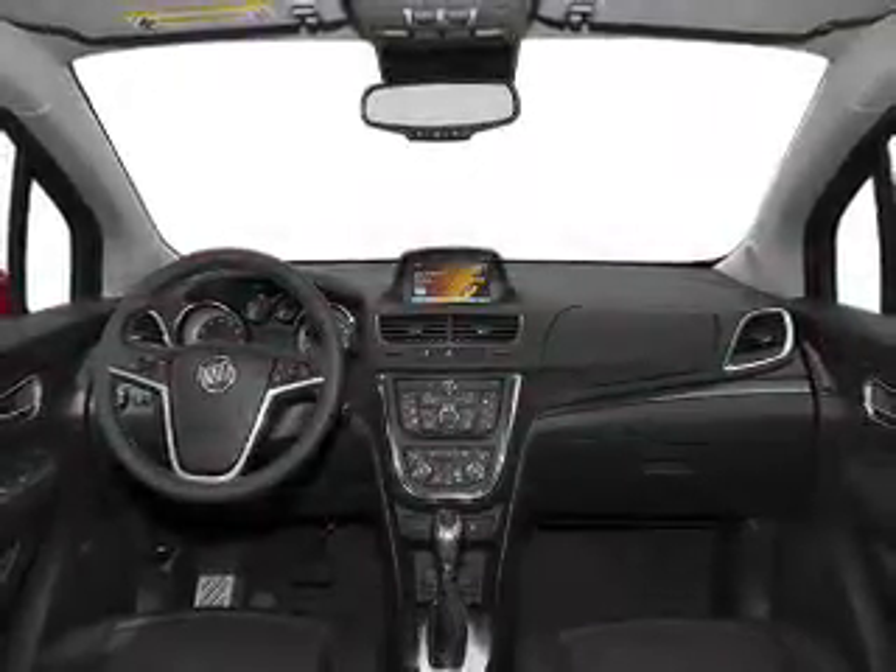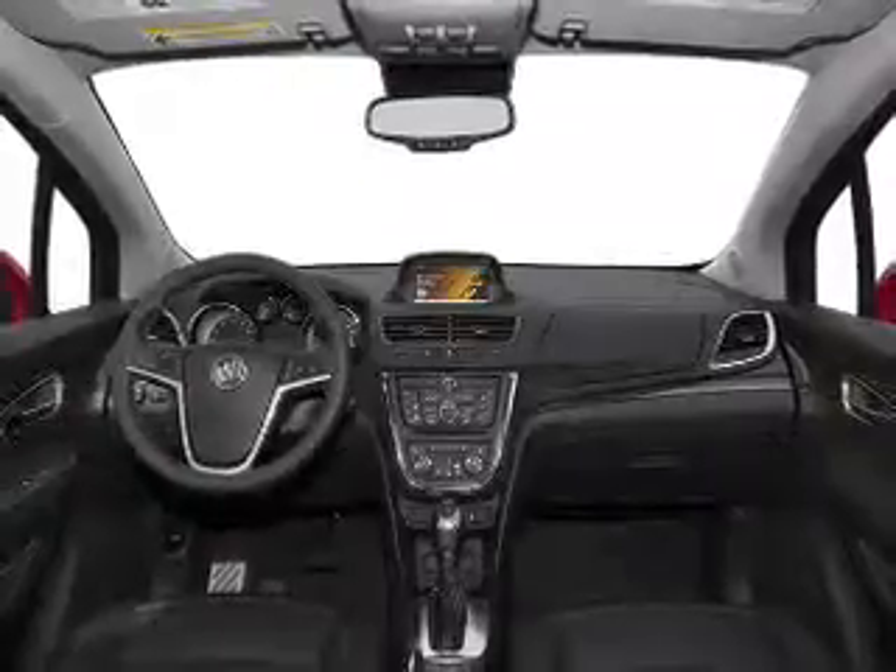Power windows, cruise control, an alarm system, power steering, an adjustable tilt steering wheel, air conditioning.